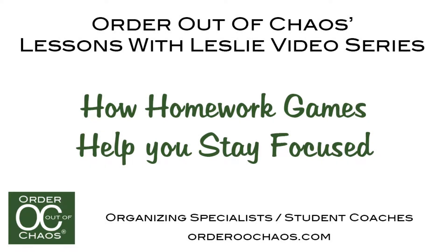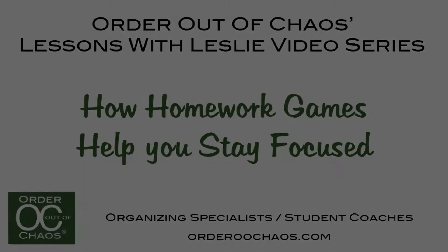Hi, this is Leslie Jo Sell, academic and parenting coach of Order Out of Chaos, and you are watching another episode of Lessons with Leslie. Does your student have a hard time starting their homework? I know most students do. Let's be honest — it's probably the very last thing they want to do after spending a whole day at school. So what do we do about it?